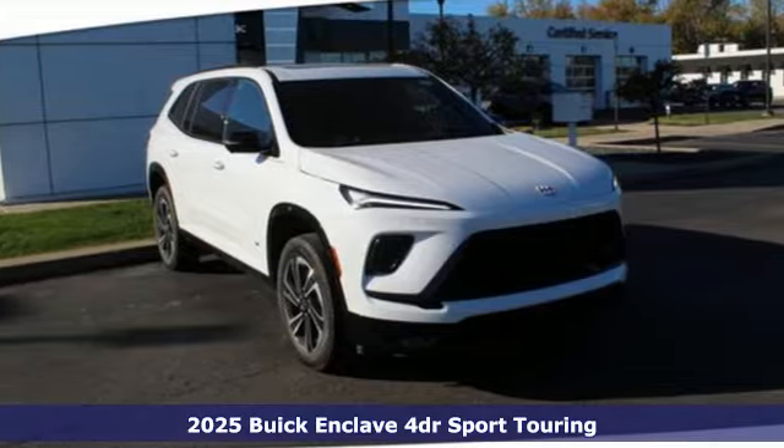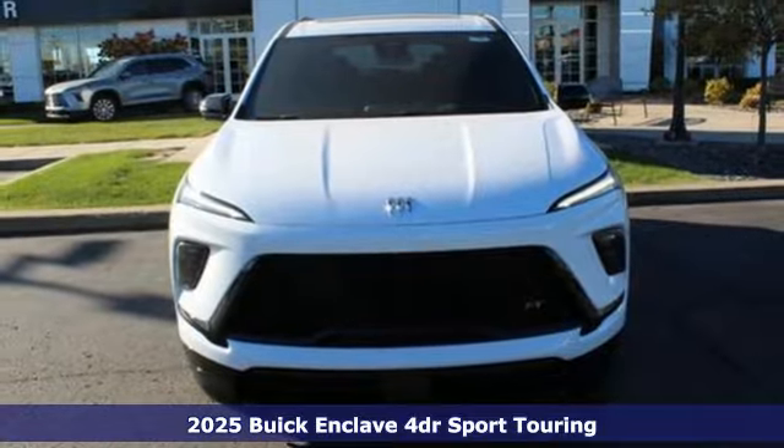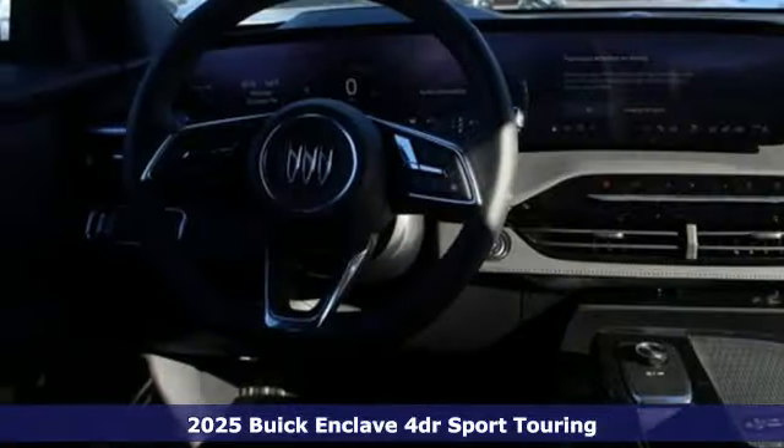It's a new 2025 Buick Enclave. Smart, sleek, and beautiful. It shatters expectations of what a crossover should be.